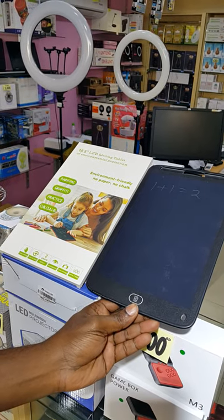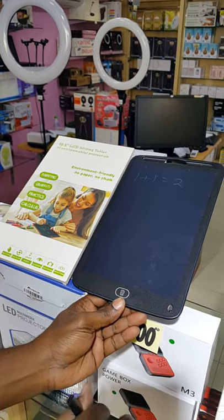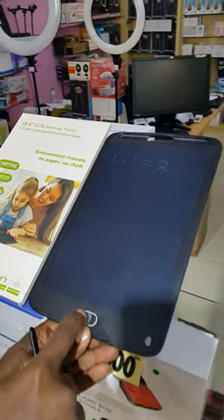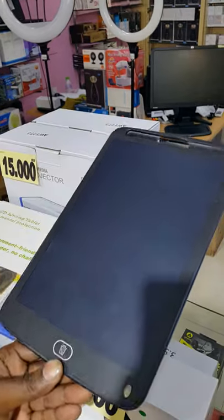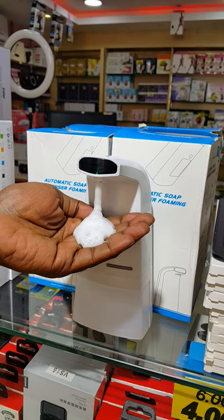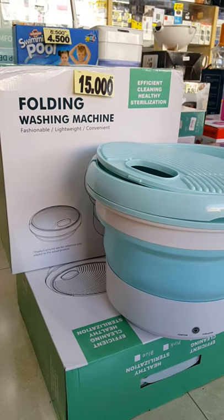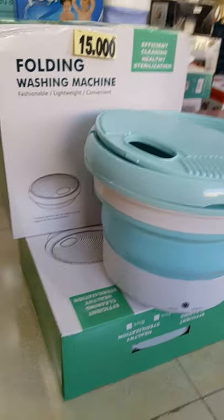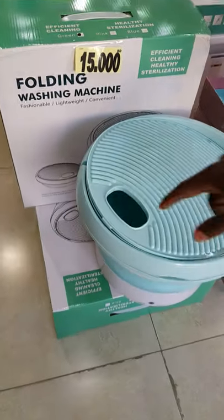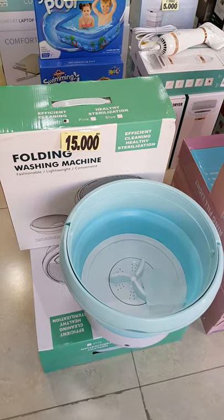Cactus toys also we reduce from 8 BD to 5 BD only. Gimbal stabilizer from 12 BD to 10 BD. And for the writing tablet, 10.5 inches, only 2 BD — automatically erased, just press the button it's erased already. Automatic soap dispenser before 4 BD now 2.5 BD.